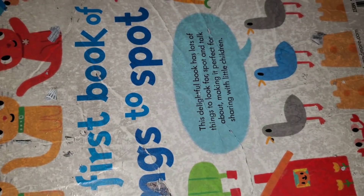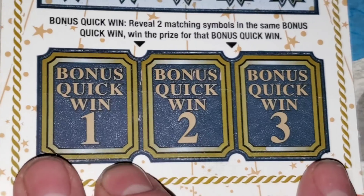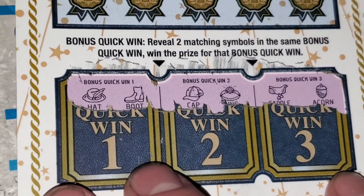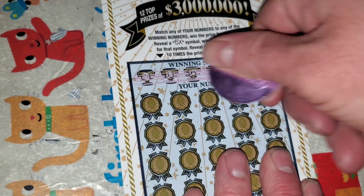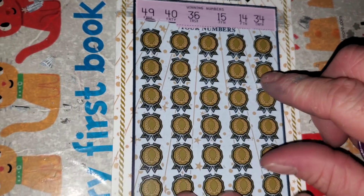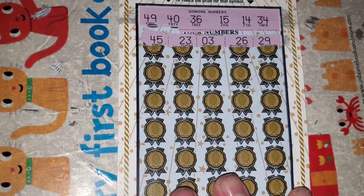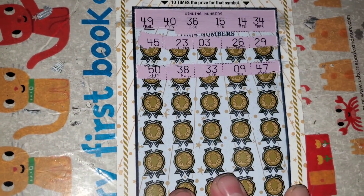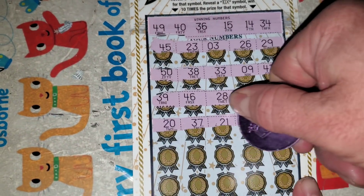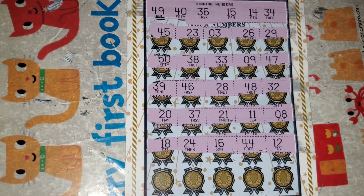We're going to need a big one on the last ticket. Ticket 14, pack 245, 875 — see if we can get a win, otherwise the row play was our winner. Winning numbers are 14, 15, 34, 36, 40, 49. Last two rows — last shot — nothing.